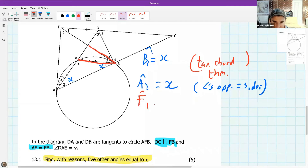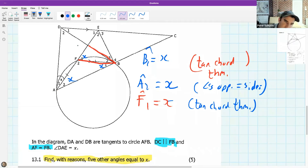F1 has to equal x as well by the tan chord theorem — but wait, it's actually B2. Here's my tangent, here's my chord: B2 equals x by the tan chord theorem. Once I've got B2 being x, now I can use the Z shape — alternate angles.